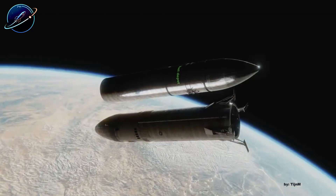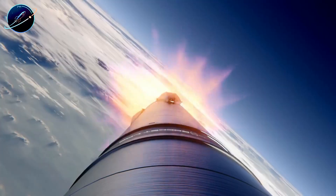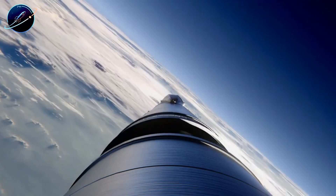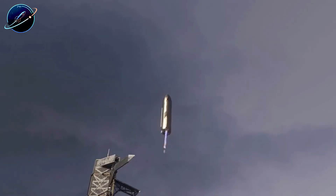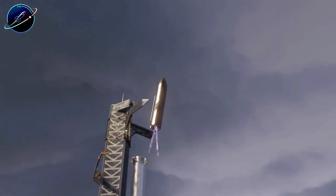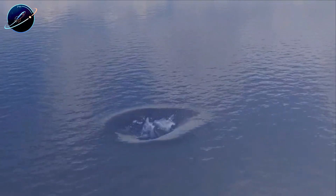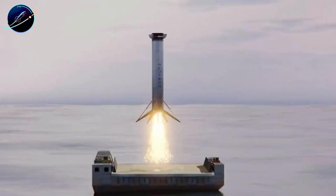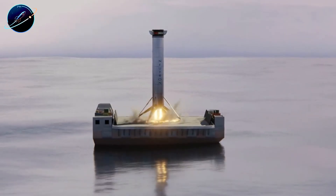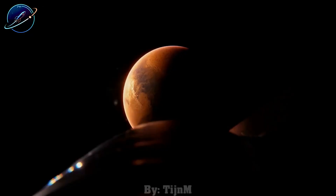The next leap is coming faster than anyone expected. If this breakdown changed how you see the B-18 incident, hit that like button and let me know in the comments what surprised you most about V-3's hidden strengths. Subscribe to Space Update 24 hours so you don't miss Flight 12's coverage. Share this with anyone who thought B-18 meant failure — they need to see what SpaceX really discovered in that wreckage.